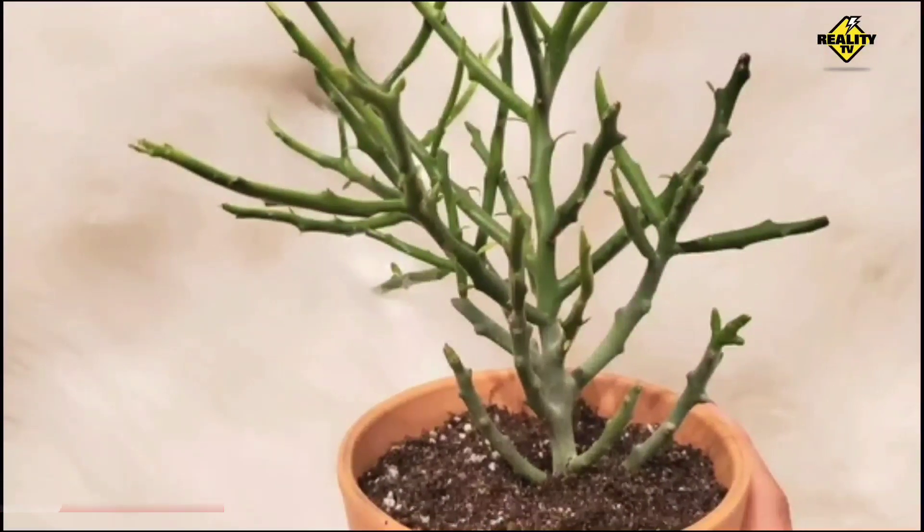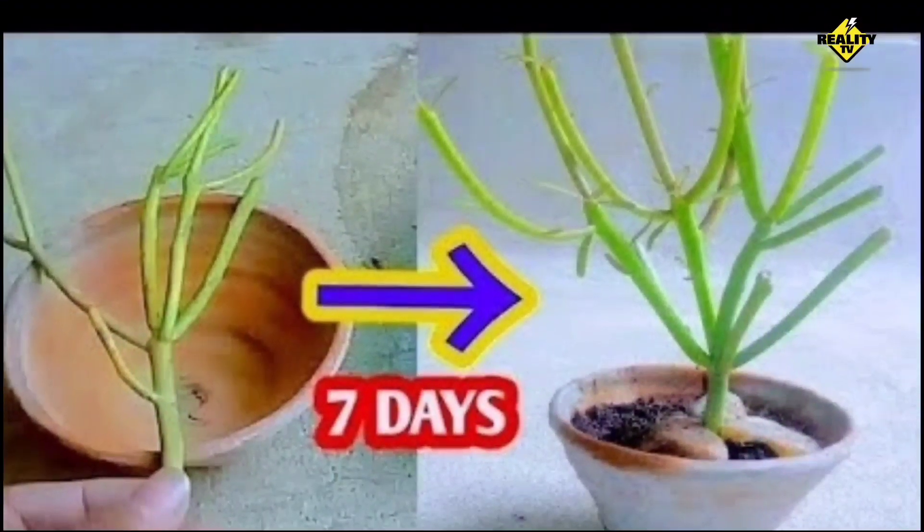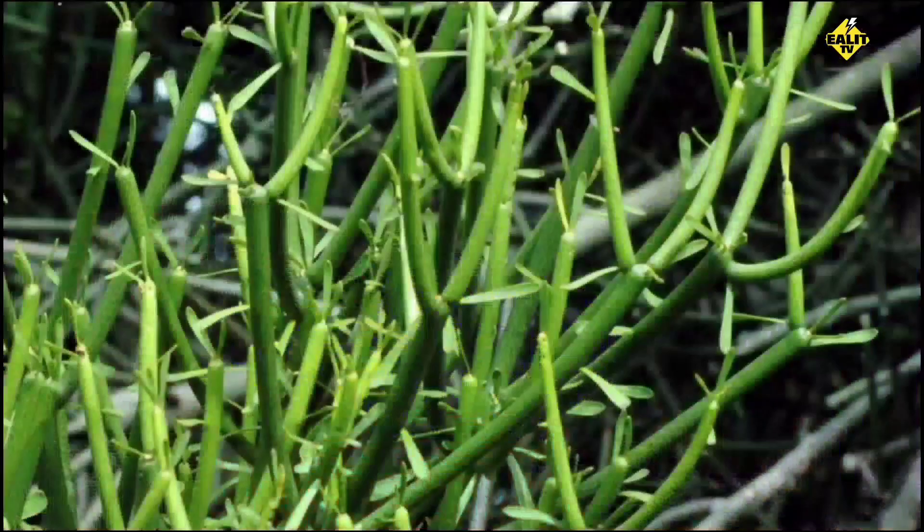In recent years, Euphorbia tirucalli has been studied for its potential as a source of biofuel. Its sap contains hydrocarbons that can be converted into fuel, making it a potential renewable energy source.